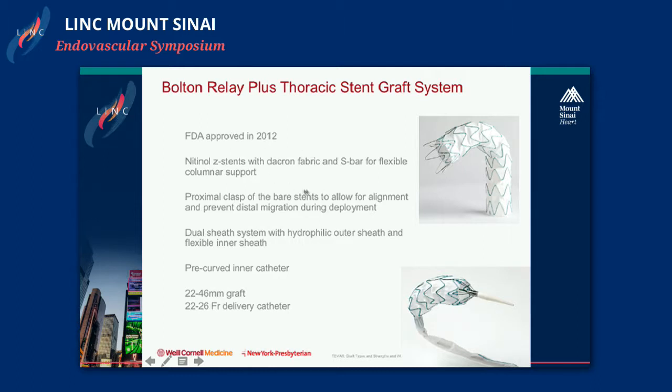The Relay Plus was approved in 2012. It comprises nitinol Z-stents with a polyester fabric. It does have a bar, but it does not involve the proximal two stents and is sinusoidal in shape, providing some columnar strength while still tolerating bends. It has a proximal clasp with a bare stent for alignment and to prevent distal migration. A key differentiator is its dual sheath system: an outer stiff sheath and an inner flexible sheath, so once through the iliacs, you advance with only the flexible sheath for better tortuosity tolerance. The device ranges from 22 to 46 millimeters, with the largest delivery system at 26 French OD.